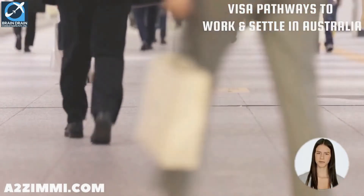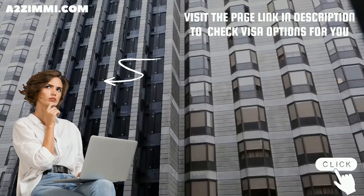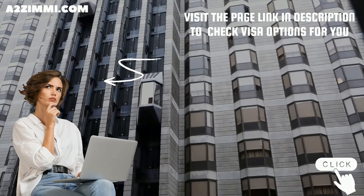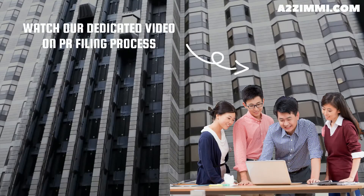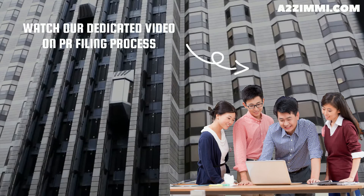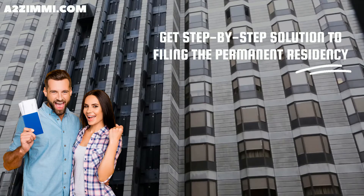Although these visas generally remain available, they are not always open for every occupation. To check which visa subclasses are open for the profile of a lift mechanic, you can check the link in the description. You can also watch our dedicated video on PR filing for a lift mechanic, which provides a step-by-step solution to filing permanent residency specifically for a lift mechanic.